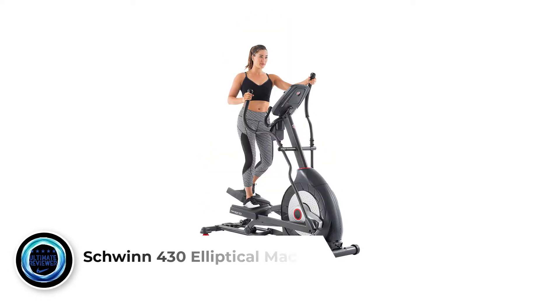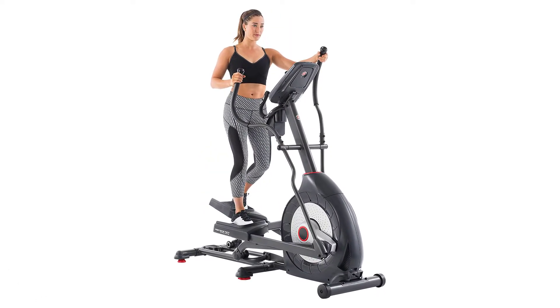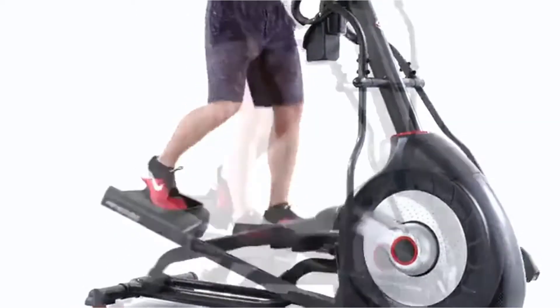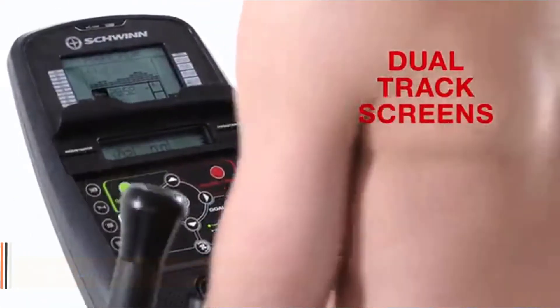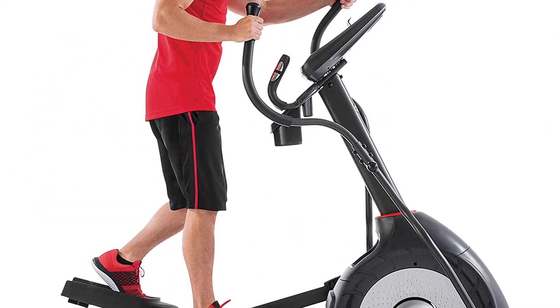Number 2: Schwinn 430 Elliptical Machine. An elliptical allows you to get in a great all-body cardio workout in the convenience of your home. Exercising on an elliptical will especially focus on burning fat on your lower body, which is great for losing weight, as it is the area where most of us store fat first. While you can crush workouts and burn calories quickly on an elliptical, the exercise itself is very easy on your body and joints. Overall, the risk of injury on an elliptical is close to zero.